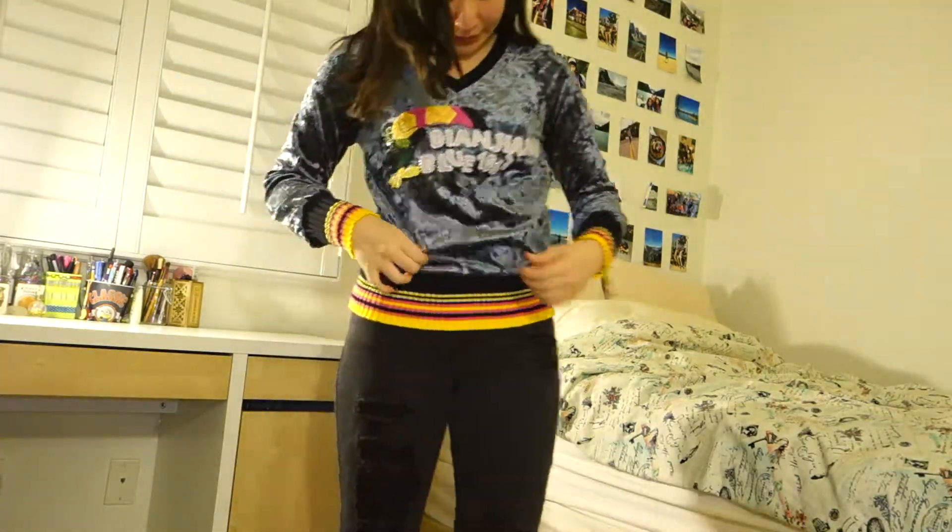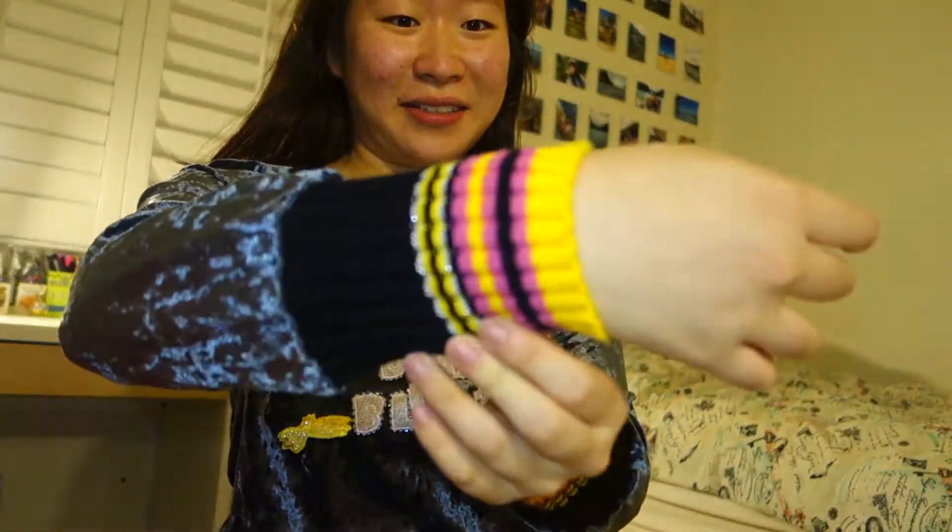I feel very 90s disco-y themed with this one. It's like velvety and very bright, and the sleeves are really colorful. I need a scrunchie in my hair and some frizzy curls — that'd be so cool actually!